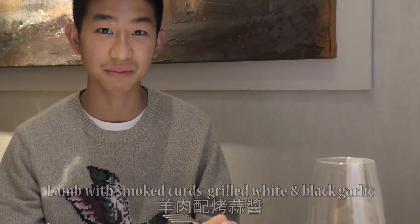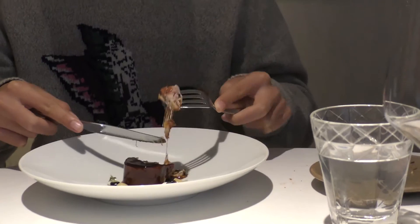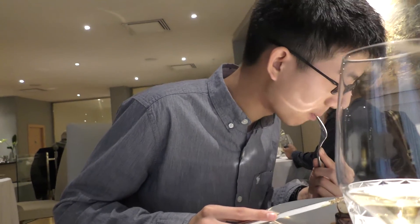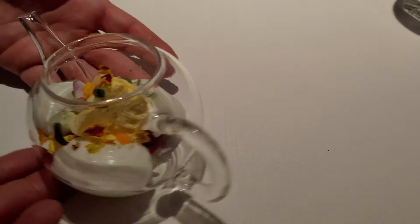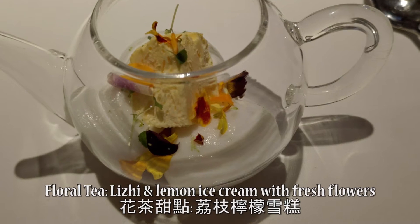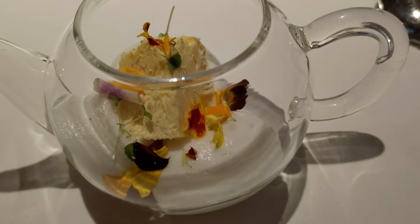This is a lamb sauce with garlic and other sauces. The third dessert is called the floral cheese. It's made with lychee, ice cream, lemon skin, and orange. I recommend you first smell it and then start with the bottom of the cup.